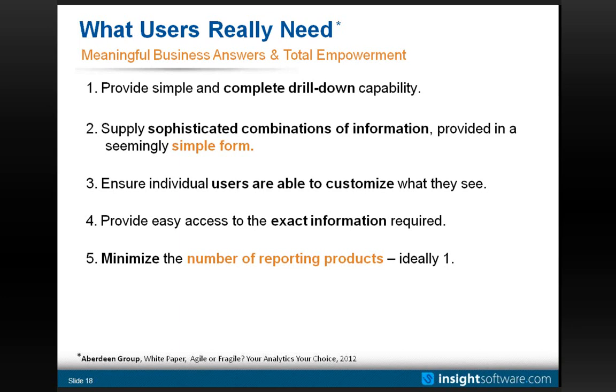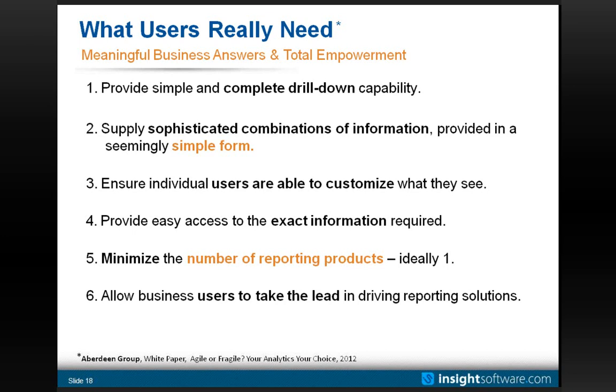There's probably not one single silver-bullet reporting solution that answers every need. However, what Aberdeen's article highlights is that it's a much easier proposition nowadays to find a solution that spans the breadth of the majority of your day-to-day and senior users' needs. Business users are also increasingly taking the lead in defining and driving what reporting solutions are brought to bear, and Aberdeen and ourselves would encourage you to look for products that do that kind of thing for you.